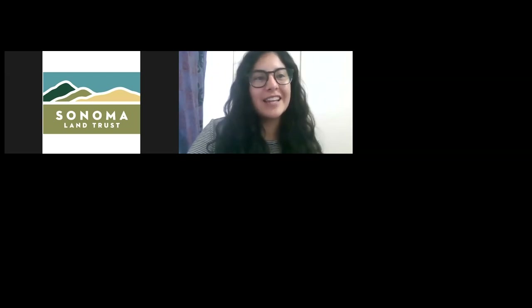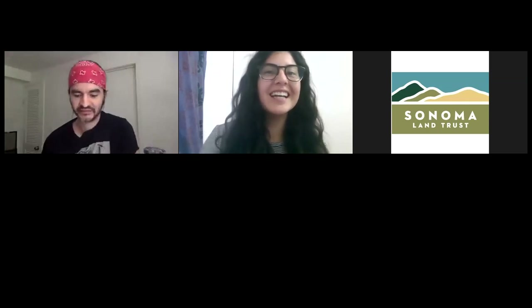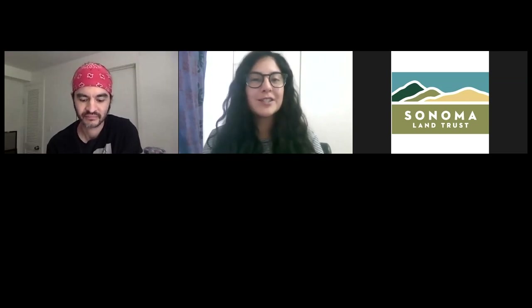Hi Kenichi, how are you today? I'm doing great, Mireya. Thanks for having me. Thanks for joining us today, I'm really excited about this. For those that might not be familiar with iNaturalist, will you give us a rundown of this amazing tool?